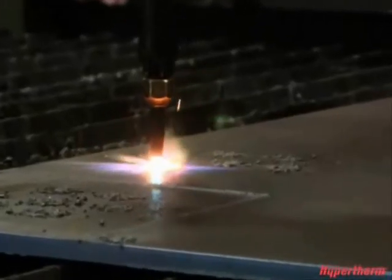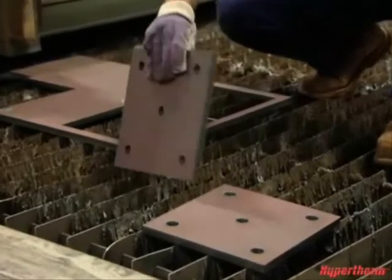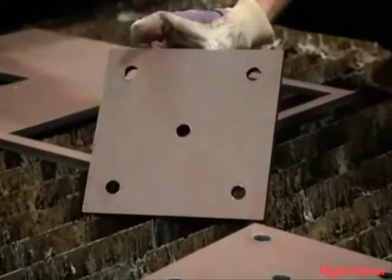With Oxyfuel, when you're cutting, it gives a rough edge top and bottom where you have to grind and get rid of a lot of the slag. With plasma, you cut it, it's just clean and it's ready to go.